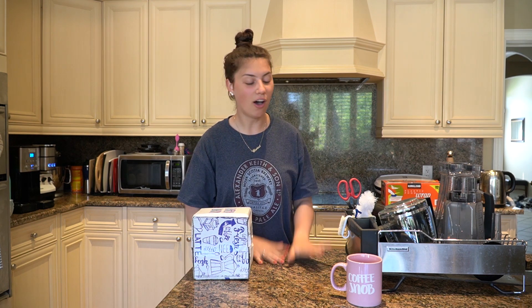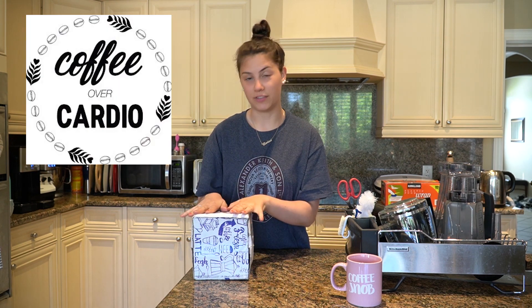Hey everyone, welcome back to my channel. For today's video I'm doing a coffee review, which I don't think I've ever done on my channel — first time for everything. If there's one thing you should know about me, it's that I really, really like coffee. When I found out about this brand, Coffee Over Cardio, I was immediately drawn towards the packaging.